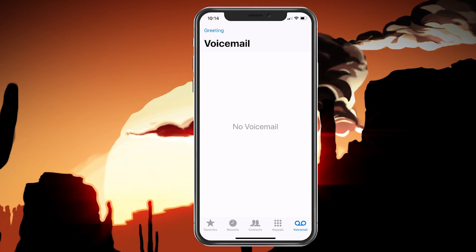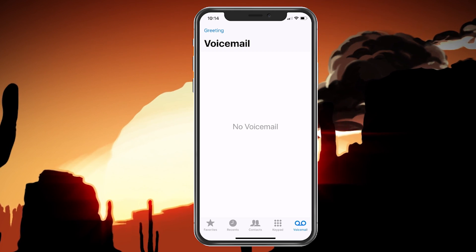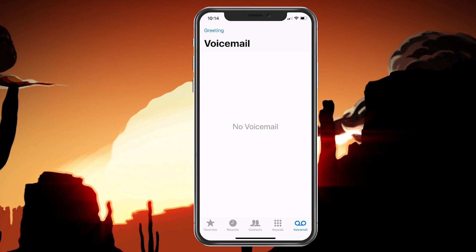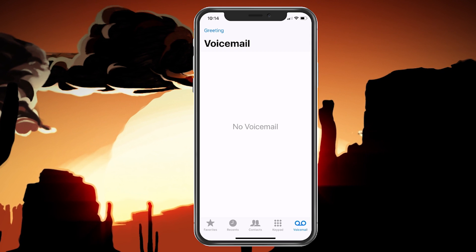If for some reason you are still having a problem, you'd want to contact your carrier. Sometimes if they reset your voicemail password, it can fix it and re-sync your phone. And if that doesn't work, they can also delete your voicemail and re-add it, which will fix it right away.